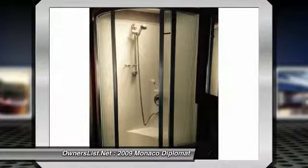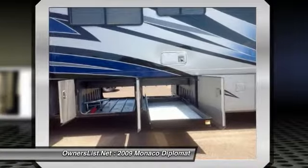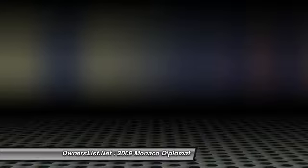8 KW diesel generator with automatic start option, 10-gallon LP gas/electric water heater, combination convection microwave oven, 3-burner LP stove, and polished Corian counters. Please call 855-978-6455 for more information.